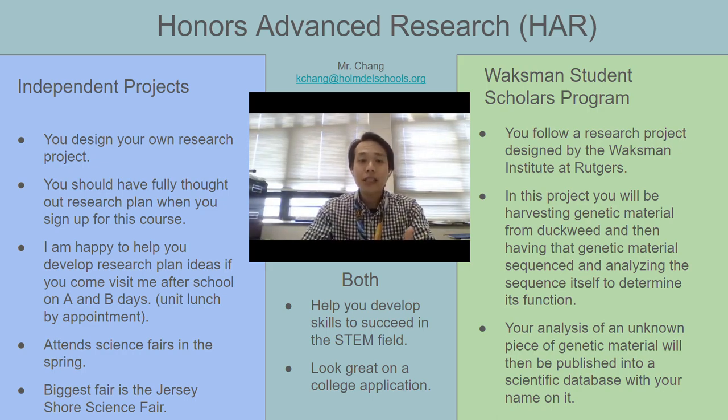Ultimately, both of these programs are going to give you the opportunity to learn a lot of skills that are useful in STEM and research, and they're both going to look really, really good on a college application. So please consider taking Honors Advanced Research next year.